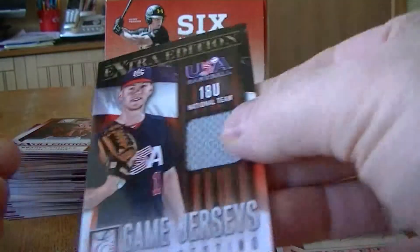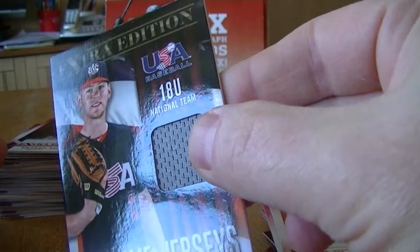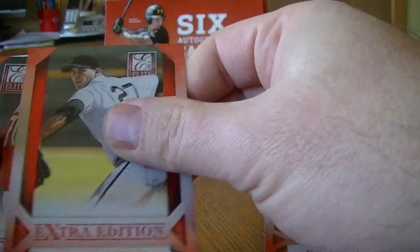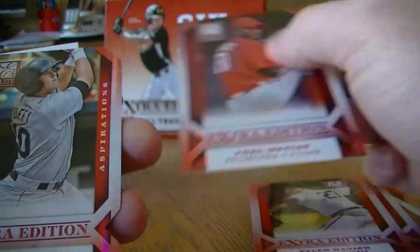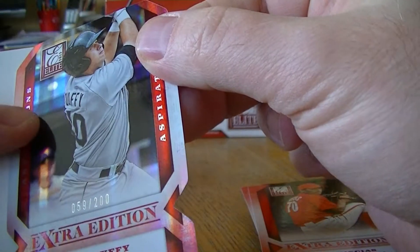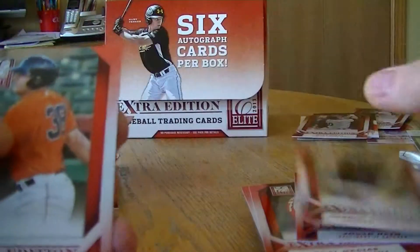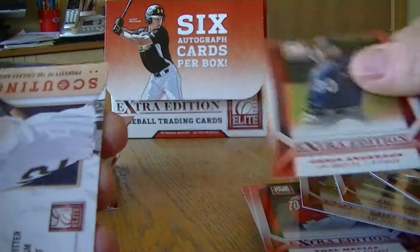I got a hit right on top here — a jersey of Alex DiCenzo, Under 18 and under team. We got a die cut, Matt Duffy, numbered to 200. Tim Anderson insert.